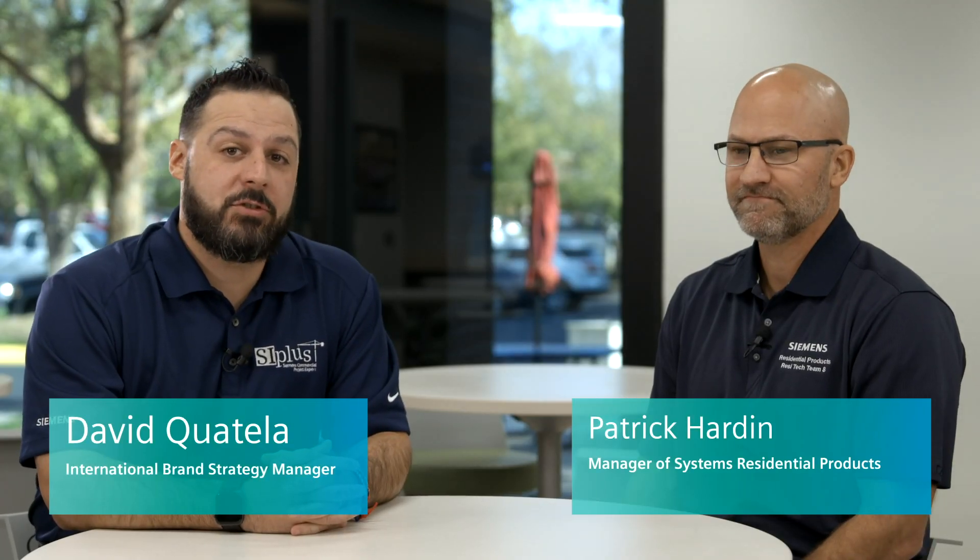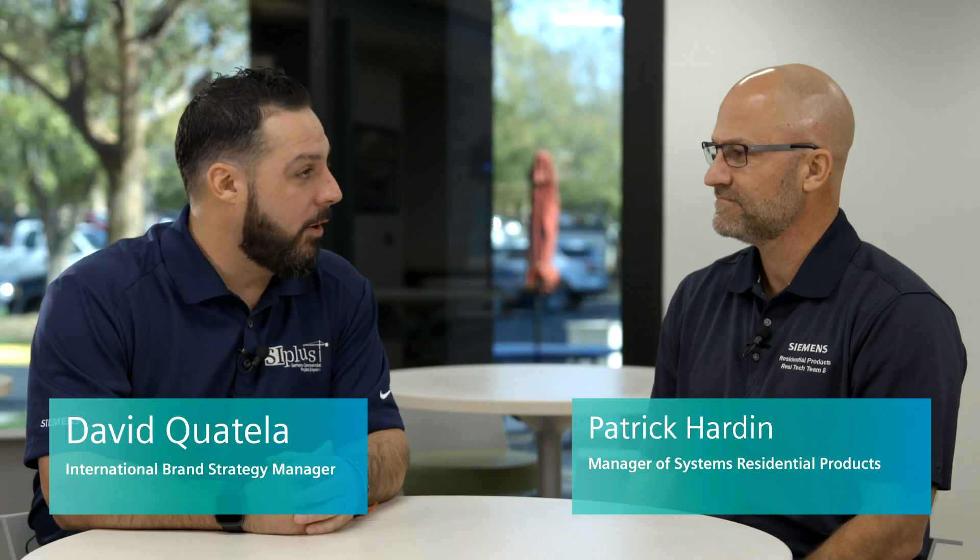Hi, this is David Coatella, Brand Strategy Manager here at Siemens. I'm here today with Patrick Cardin, who leads our residential portfolio strategy.